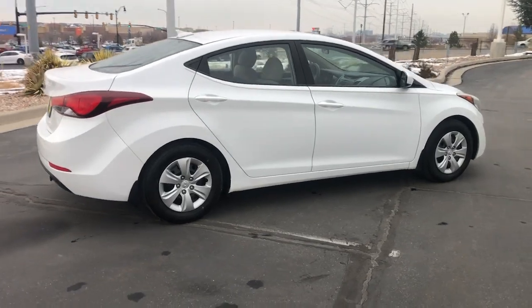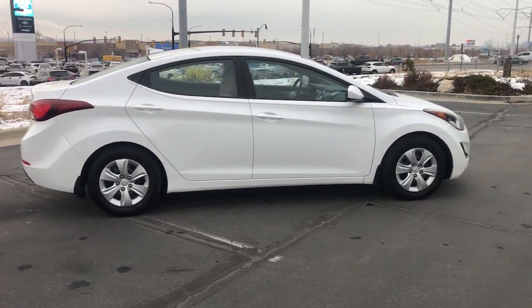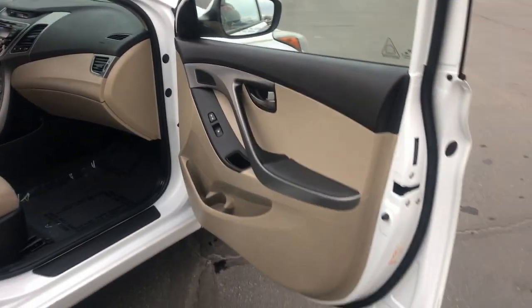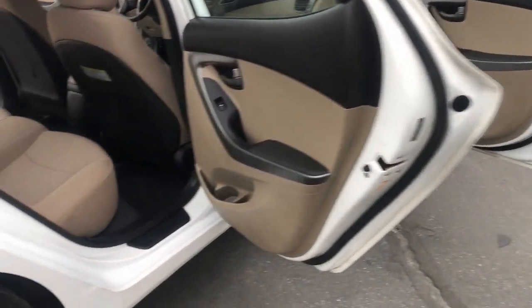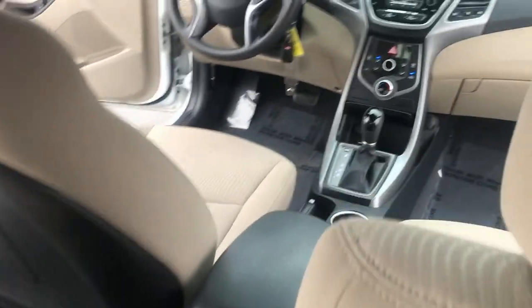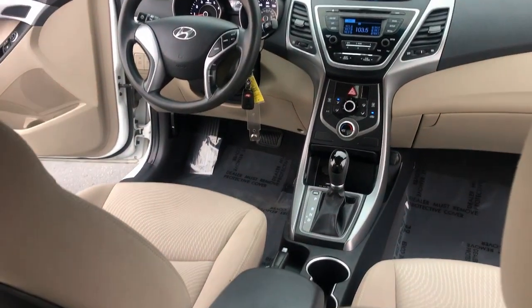The following are some of this vehicle's highlighted options: keyless entry, satellite radio, steering wheel audio controls, electronic stability control, alarm, intermittent wipers, traction control, tire pressure monitoring system, floor mats, and passenger vanity mirror.